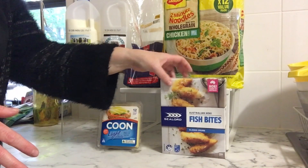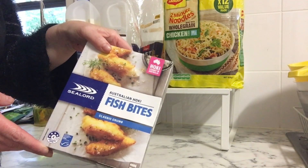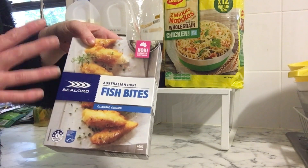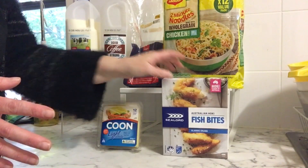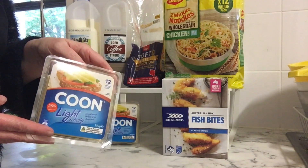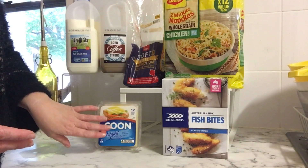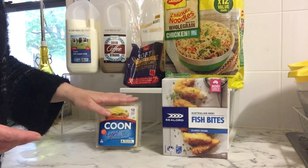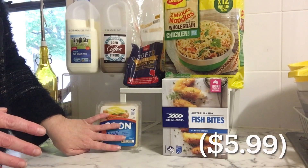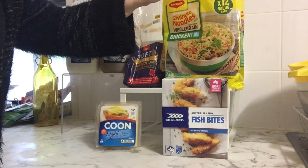First, I went to Woolworths and they had these hockey fish bites half-priced for $3.50, so I grabbed them — I enjoy fish, Jeremy doesn't mind it, and it's a cheap meal. Then I went into NQR and they had two packs of 12 slices of cheese for a dollar each, so I grabbed two packs because we were about to run out. I'll put down the Aldi price since I would have gone to Aldi and bought cheese the next day if I hadn't seen that deal.